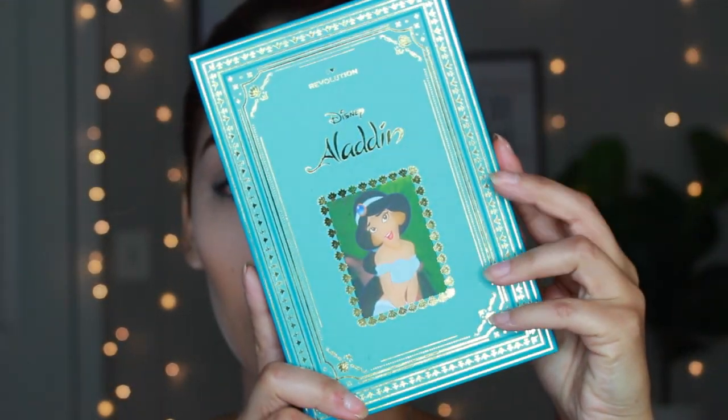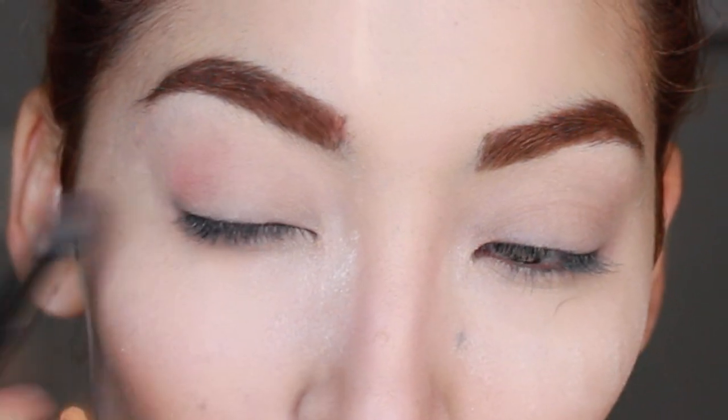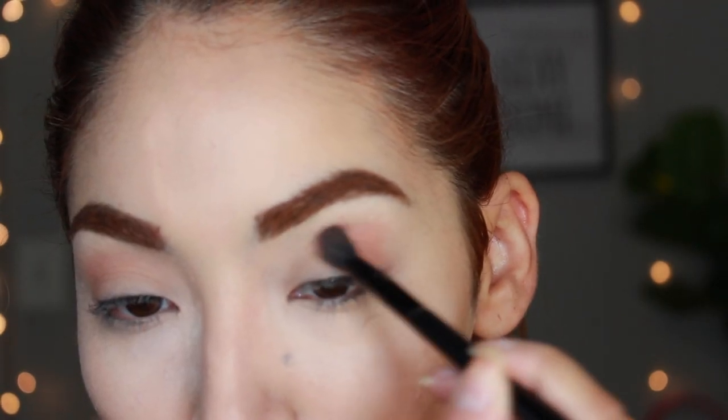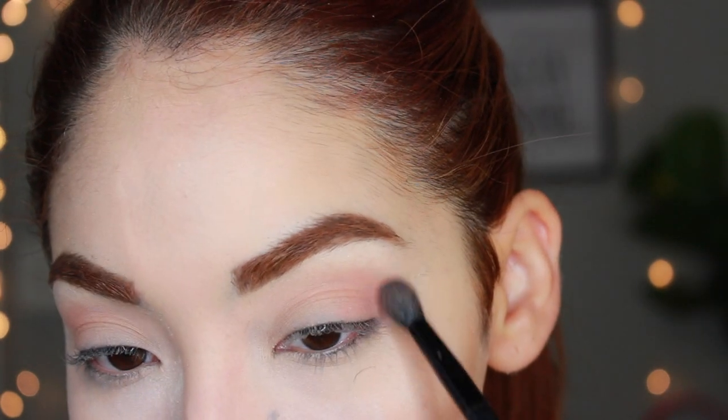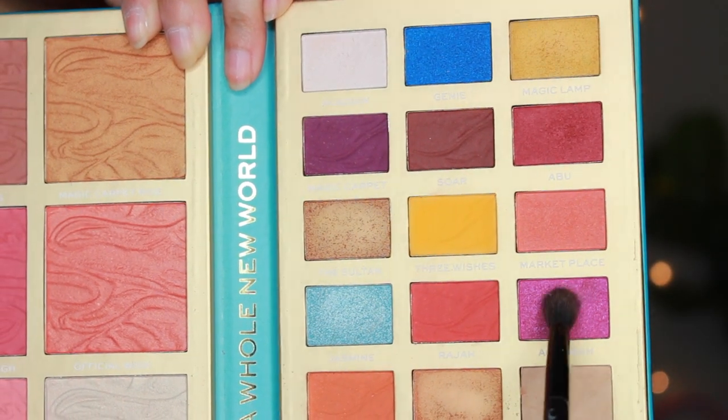Now I am using this Revolution Aladdin palette — I know it has nothing to do with 13 Going on 30 — but the colors go perfectly with what I'm doing. I start off with the shade called Gazeem to set my eyes. Then I take the Totally Cosmic blush and Diamond in the Rough blush and mix those two together. Now I'm taking the shade called Agrabah and placing that over top.